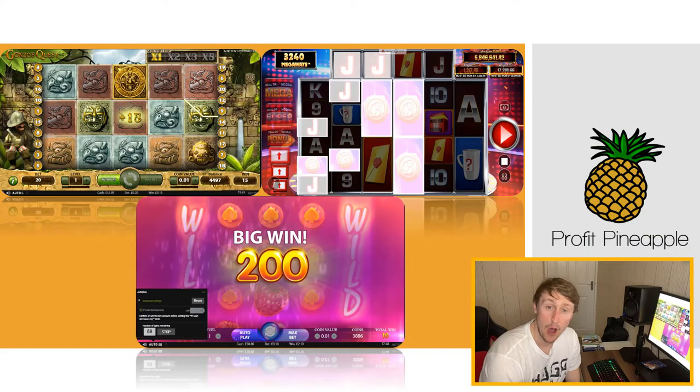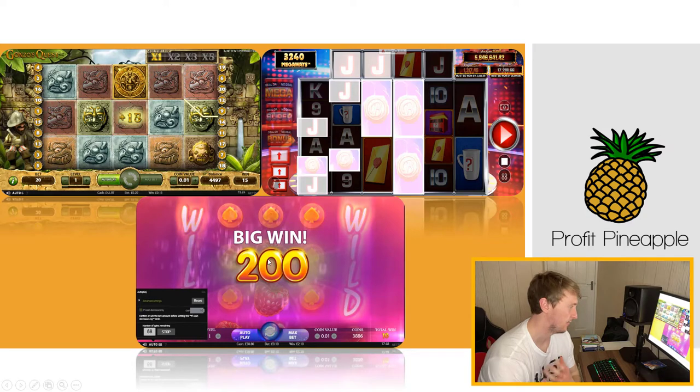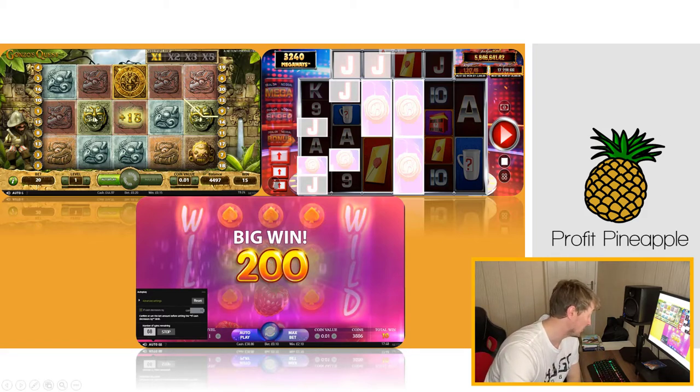There are loads and loads of different slot machines online and they all pretty much look and work in the same way. You can see here — this one's a jungle theme, Gonzo's Quest on the left; the one on the right is a game show theme, Deal or No Deal; and this one here is a fruity sort of theme as well. They're all themed differently but they all work in exactly the same way — you're trying to get as many symbols as possible in a row, staking your own money and trying to pull profits back out.